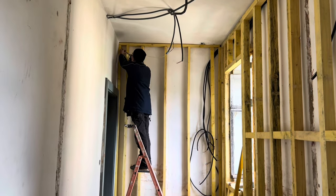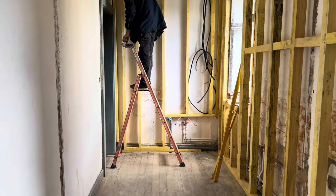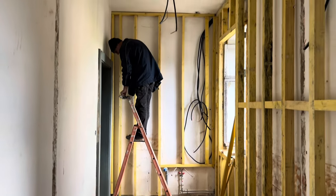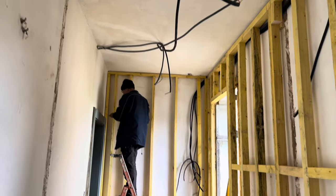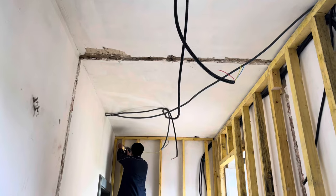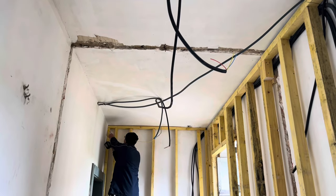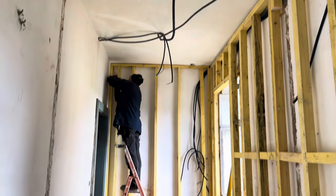Noel's busy doing the final section for the insulation wall, and then they're going to start insulating. We've also got to do the ceiling, and then they'll start with the insulation and plasterboarding. We're getting there slowly. So this is all what he's done this week.